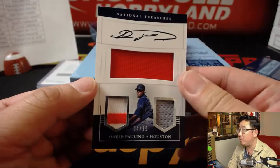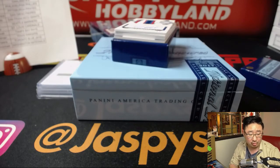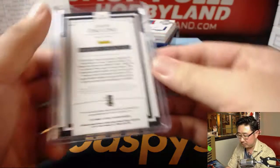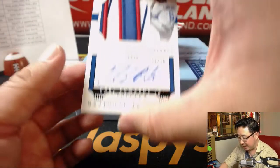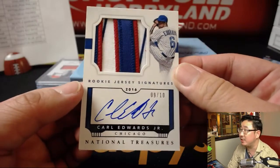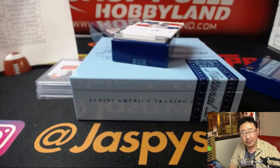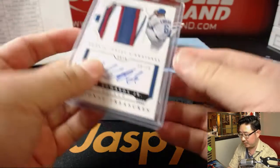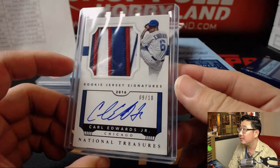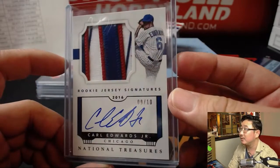Triple relic and autograph, David Polino, 4 out of 99 — that goes to Andrew Kay and the Astros. Nice triple relic — wow, what a patch — 9 out of 10, and that's from 2016 rookie jersey signatures: Carl Edwards Junior, not the driver but the baseball player. Paul Kuhl Whitlock with the Cubbies. That's an old 2016 version of it too — great patch.